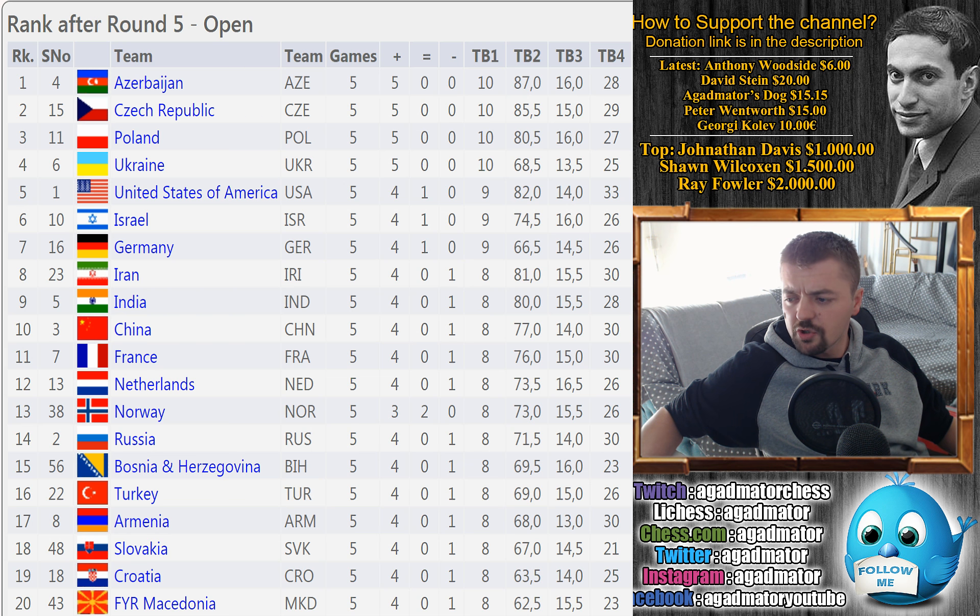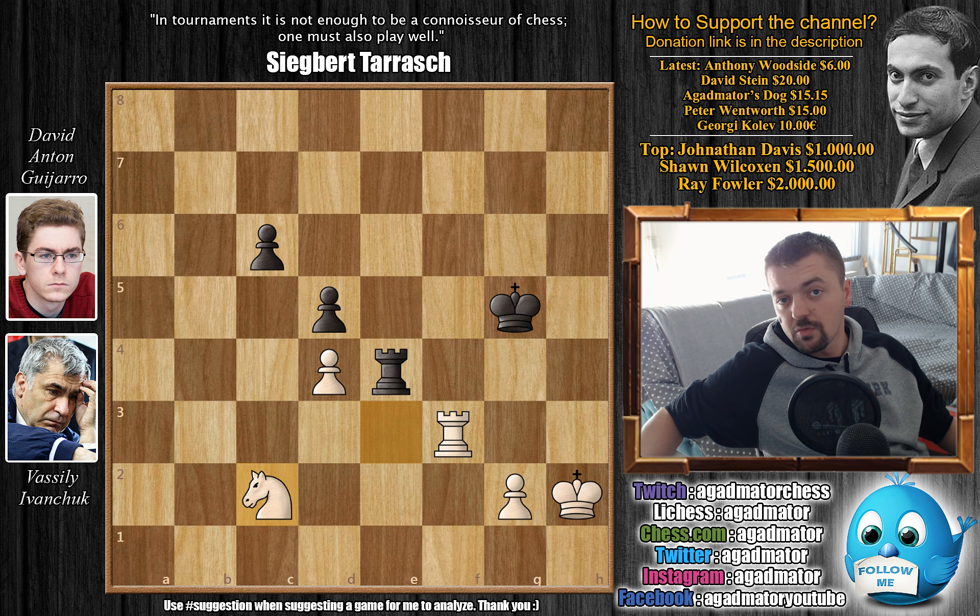I was going to show this game yesterday but there was a craft beer festival in my hometown so of course I had to visit that. I do hope you enjoyed this game and the coverage of the Olympiad so far. I will try to cover as many interesting games as possible, and don't worry about the Fischer series — we'll return to that as soon as possible. I want to thank Anthony Woodside, David Stein, Agadmator's dog, Peter Wentworth, and Georgi Kolev for their contributions to my channel. Thank you all for watching, check my previous videos, and I will see you soon with another interesting video. Do check all the links to the official Olympiad social pages.